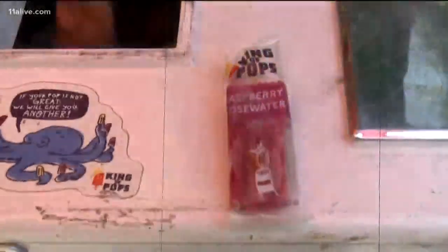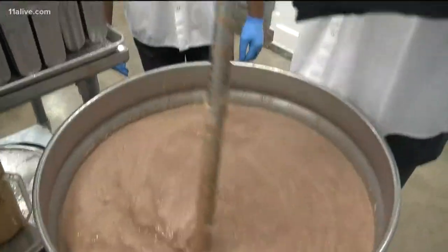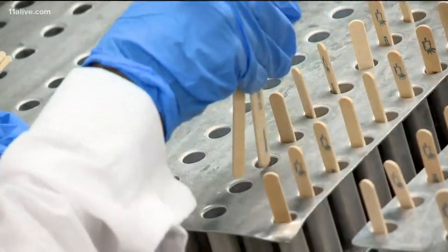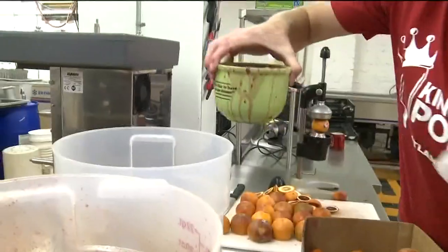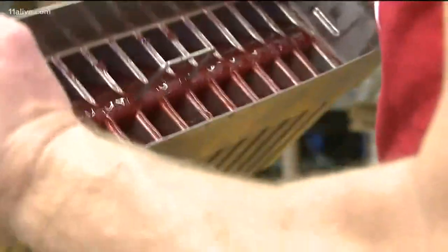On a warm summer day, there's nothing more tasty than a Popsicle to help cool you off. There's also nothing like an Atlanta original King of Pops Popsicle, which is a little bit different than the average.